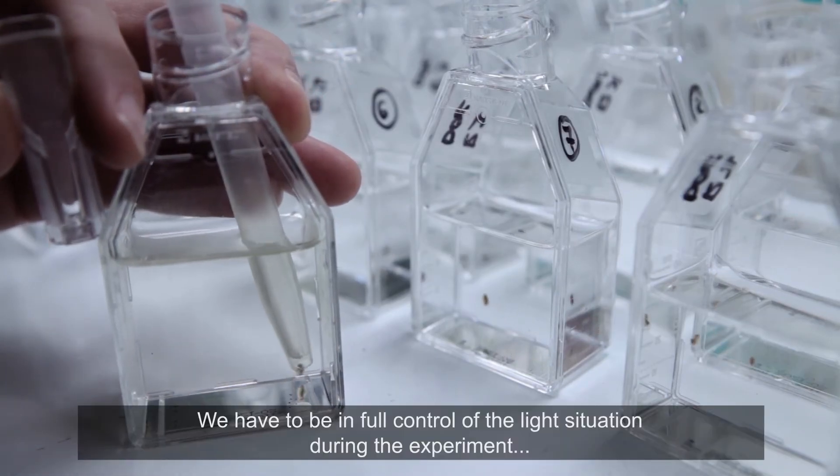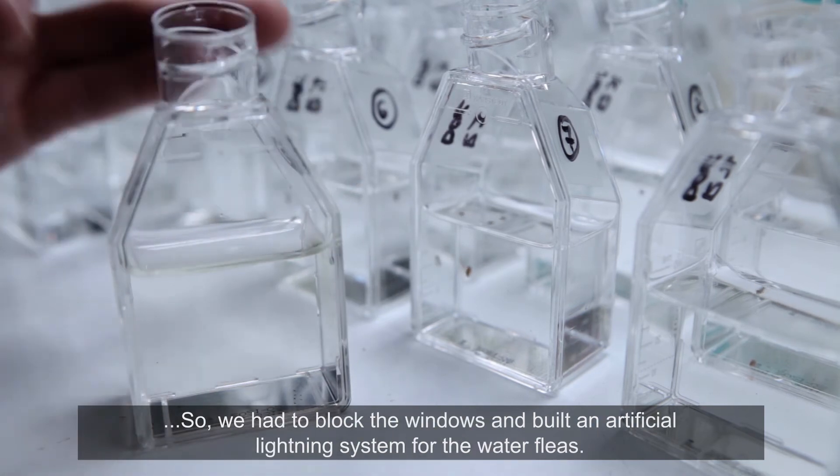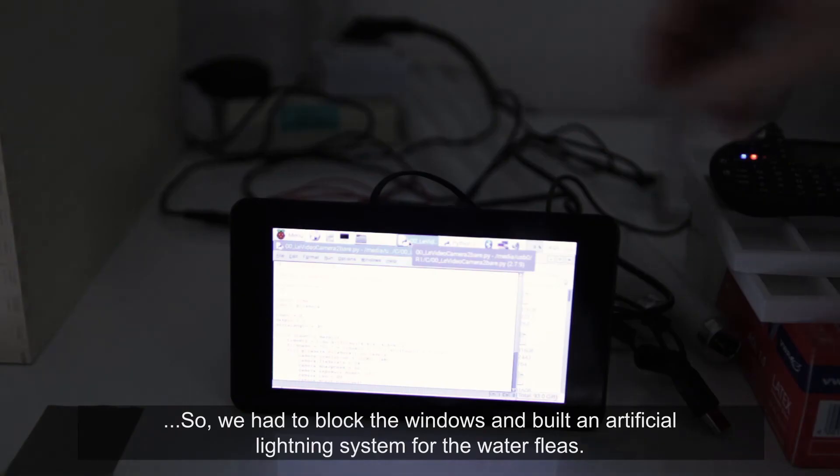We have to be in full control of the light situation during the experiment, so we had to block the windows and build an artificial lighting system for the water fleas.